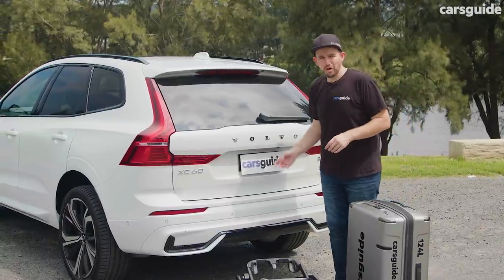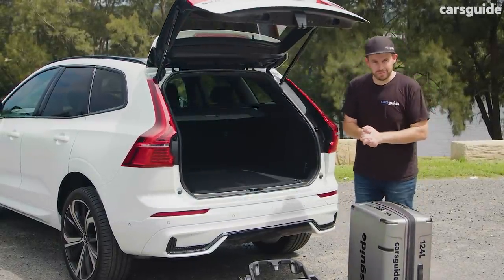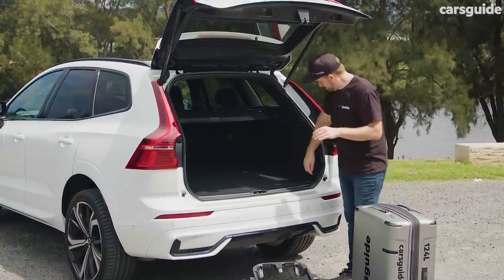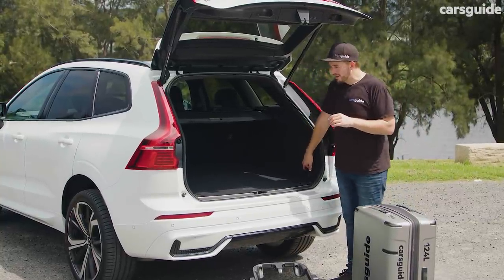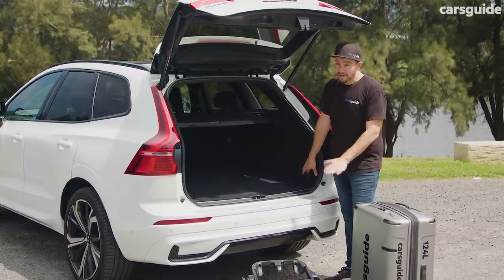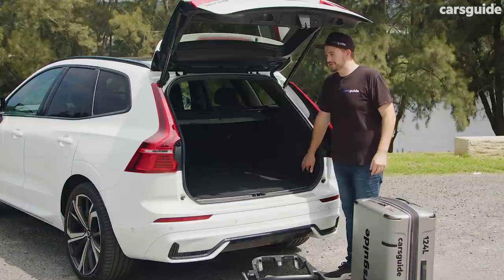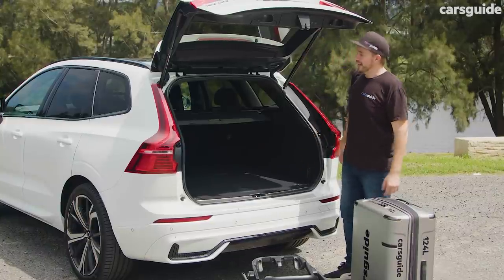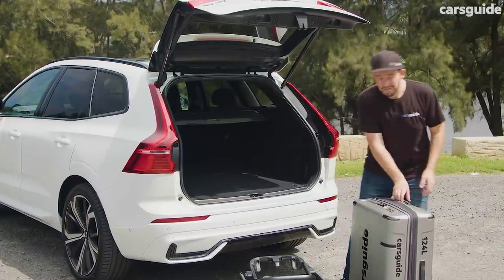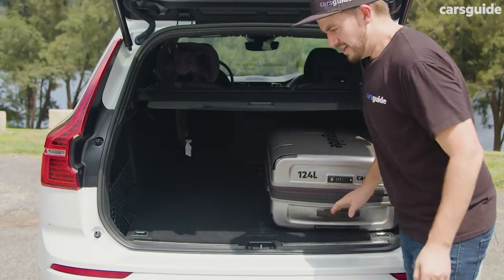The capacity and usability of the boot is probably one of the most important factors when choosing a new family SUV. This XC60, because it's got the air suspension, has a neat party trick — you can lower the suspension at the back to make loading in and out a fair bit easier. There's an electric tailgate on this grade, and you can fit a suitcase and a pram, but not a whole lot more than that.